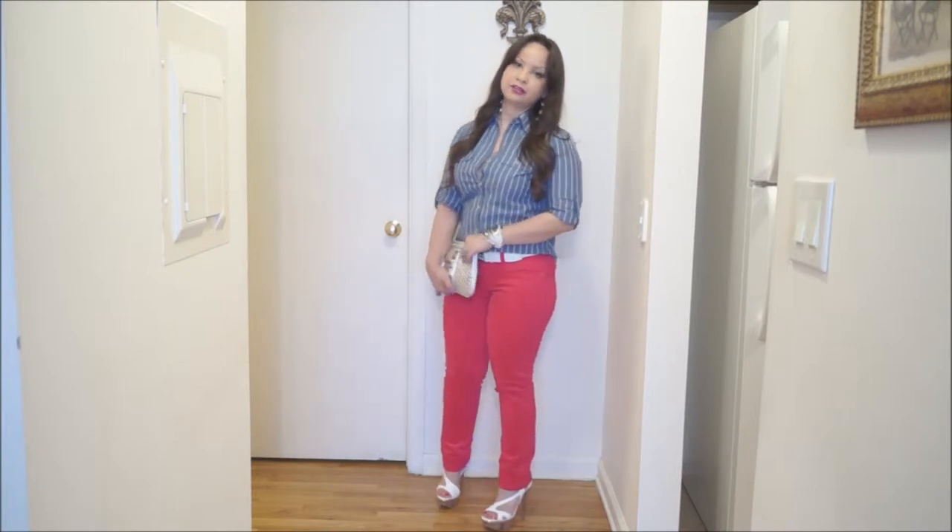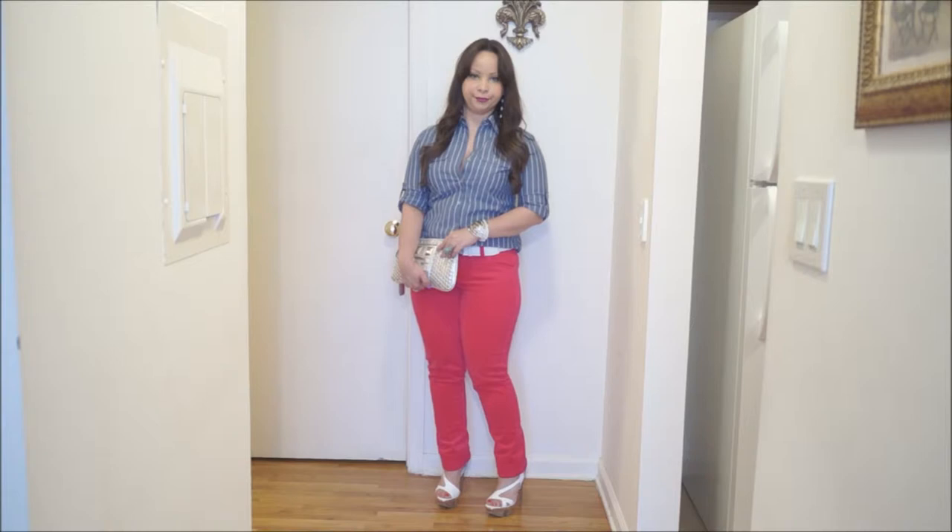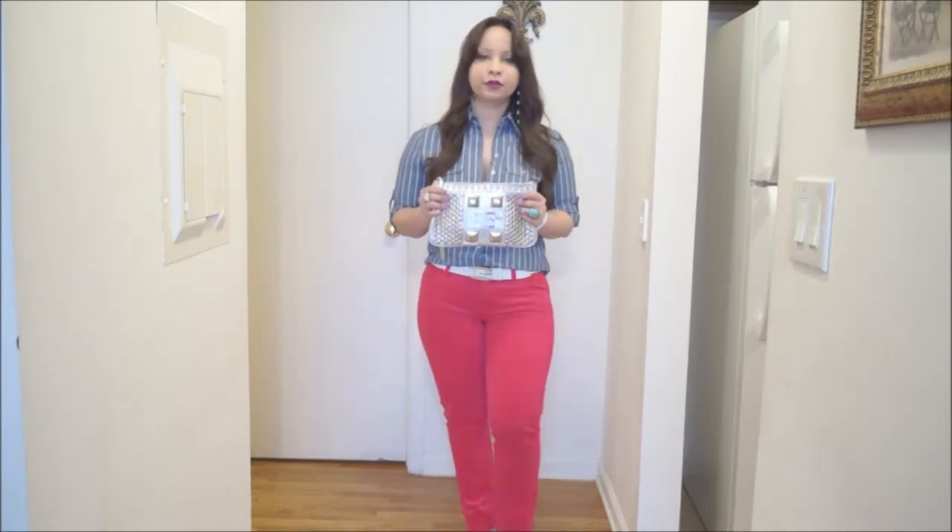And I decided to add white accents like this white belt from Guess, as well as these pump high heels from BB with a wooden platform. And I added this clutch in silver, also from Guess.